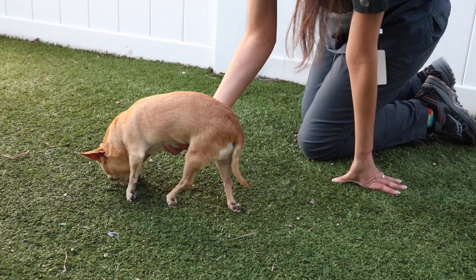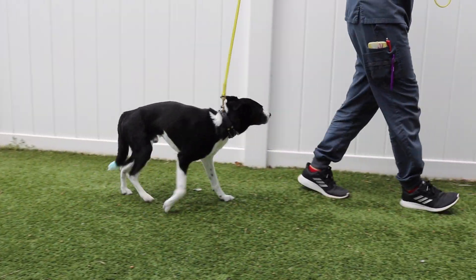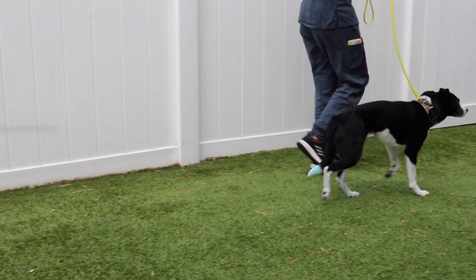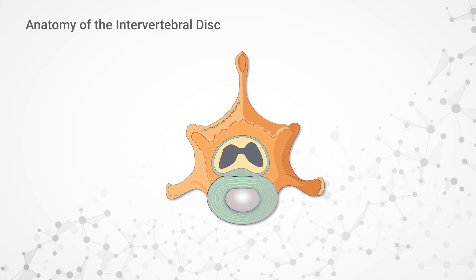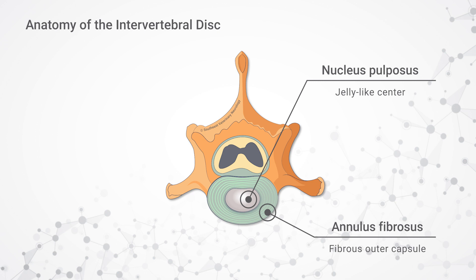Intervertebral disc disease is a process by which there is degeneration of the discs that lie between the bones of the spine. These discs act as shock absorbers to reduce the impact that daily activity has on the spine, and they also provide stability to the vertebral column. You can think of the intervertebral disc as a jelly doughnut — there's a jelly-like center and then a fibrous capsule on the outside that keeps the jelly in place.